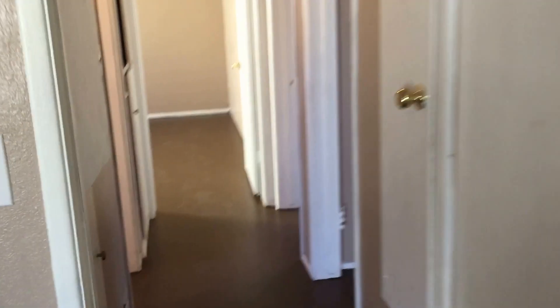Alright, let me walk into the other bedroom. Let me walk into the other bedroom.